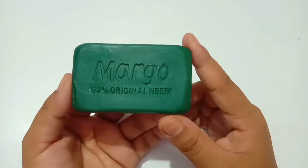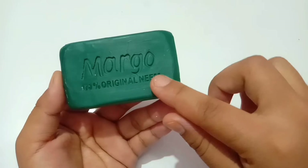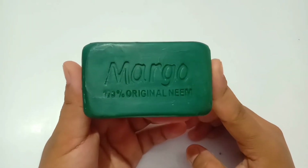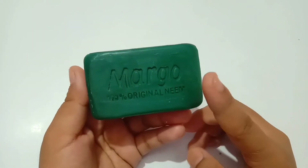Now I'm opening the soap to show you how it looks. It comes in a deep green color with the name 'Margot' tagged on it. The smell is like neem — it's not that pleasant, but it will be okay once you rinse it off after using.